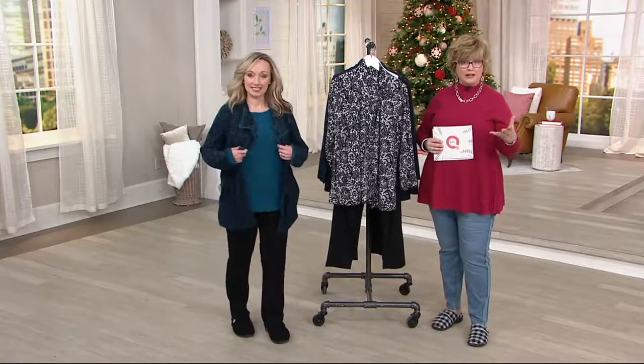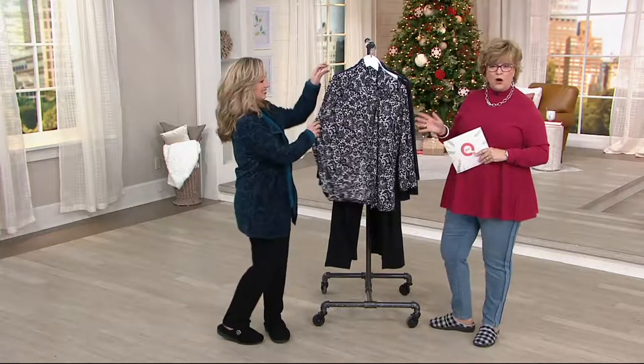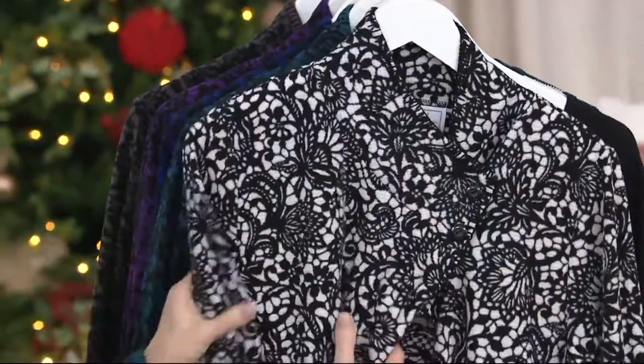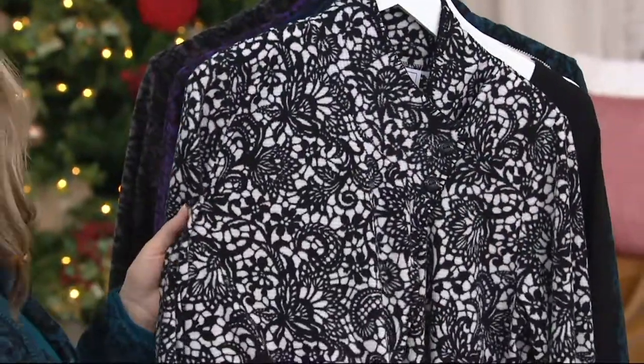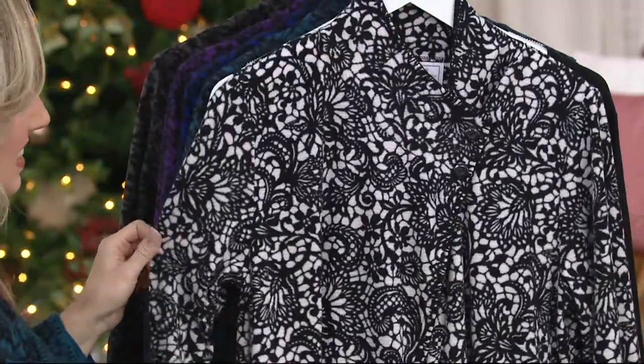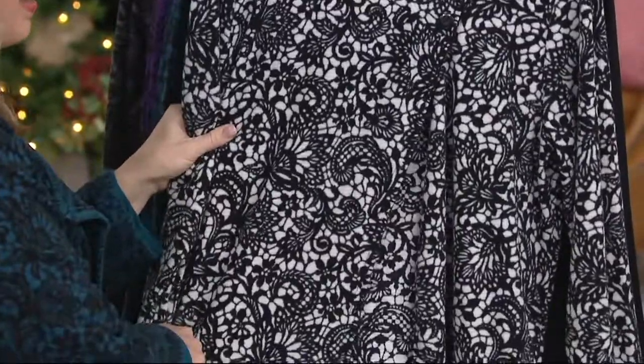Michelle, of course, is our regular guest for Carol Hochman brand. And today we have a beautiful floral lace waffle fleece three-piece set, which is new. You may not have seen this yet — I think it's only been on the air once or twice. It's on five easy payments of $10.92. We love this one because it's a little bit sophisticated yet still really cozy.